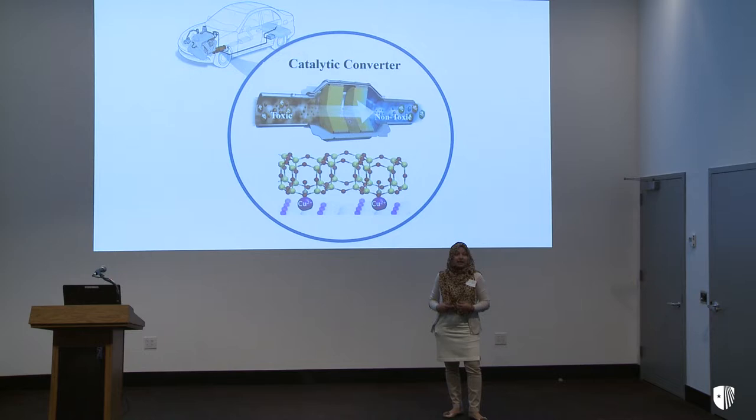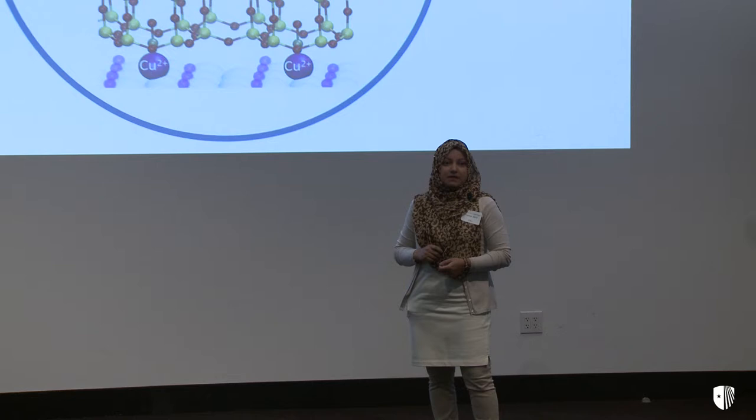However, these expensive materials are still not capable of meeting the regulation limit for the year 2025, because day by day the number of cars on the road is increasing and regulations are becoming harder. So don't you think we need something cheaper and better? Yes — we have a potential candidate called zeolite.